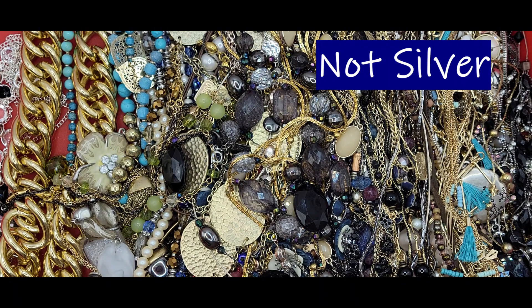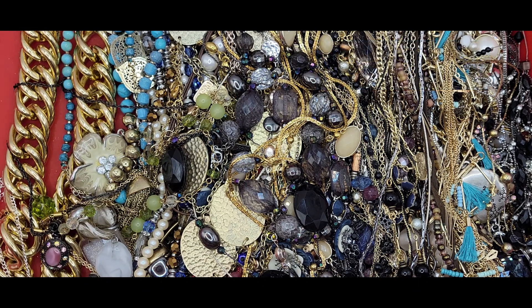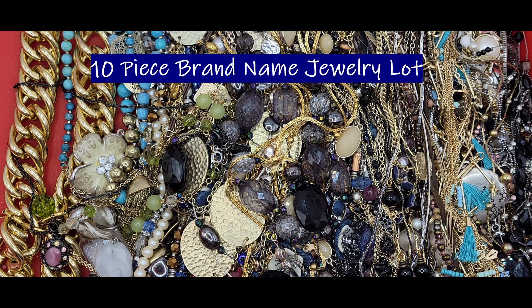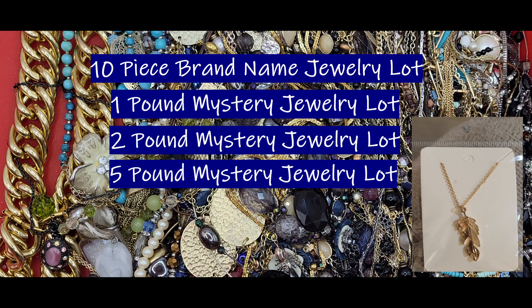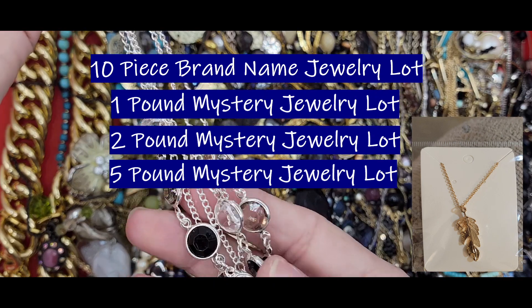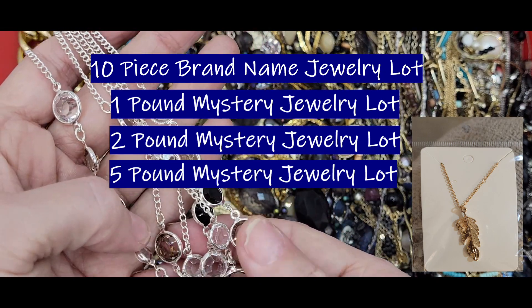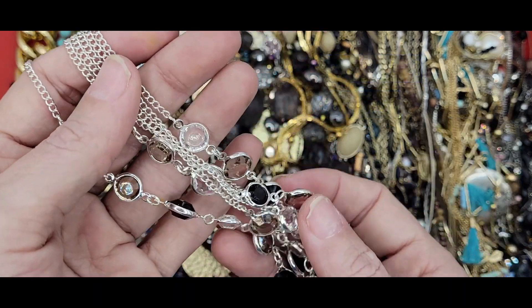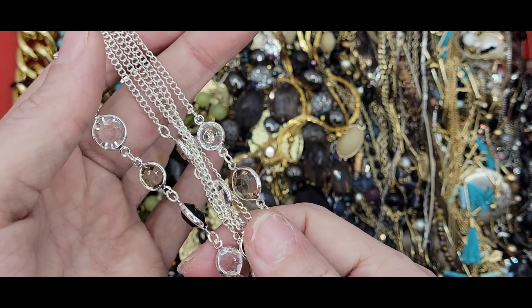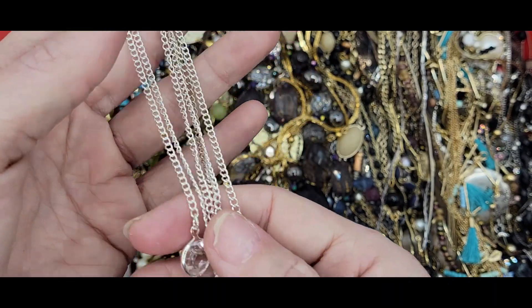Most of this jewelry is brand-named, so I'll be putting it into my 10-piece brand-name jewelry lots. I also offer mystery lots that are one pound, two pound, and five pound. Everything is pre-packaged separately so when you get it, it is safe from scratching or tangling. I can't guarantee no tangles because jewelry just does that, but for the most part everything is in pre-packaged bags.